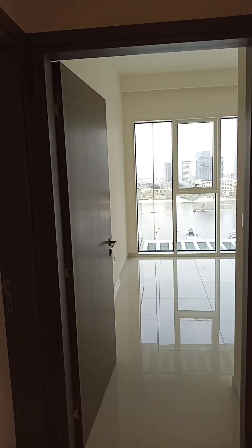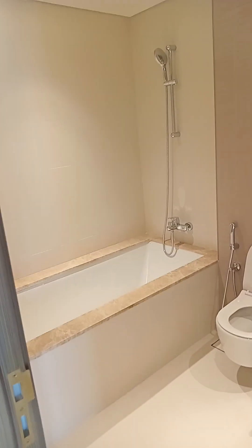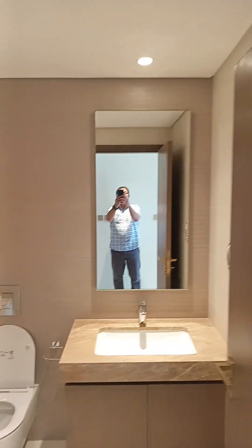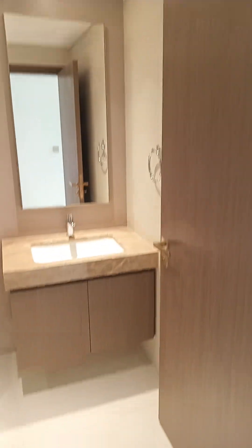Here is the laundry area. And here is another common bathroom with a bathtub.